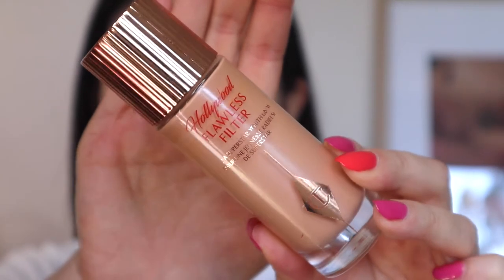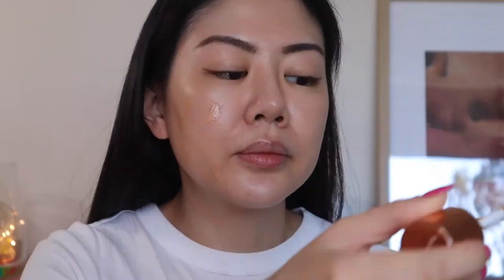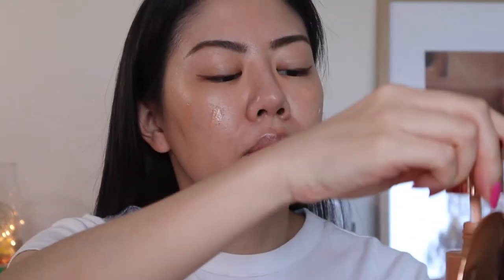Next I'm going to use a primer — this is the Hollywood Flawless Filter in shade 3. I'm confident it will go well with this tinted moisturizer.